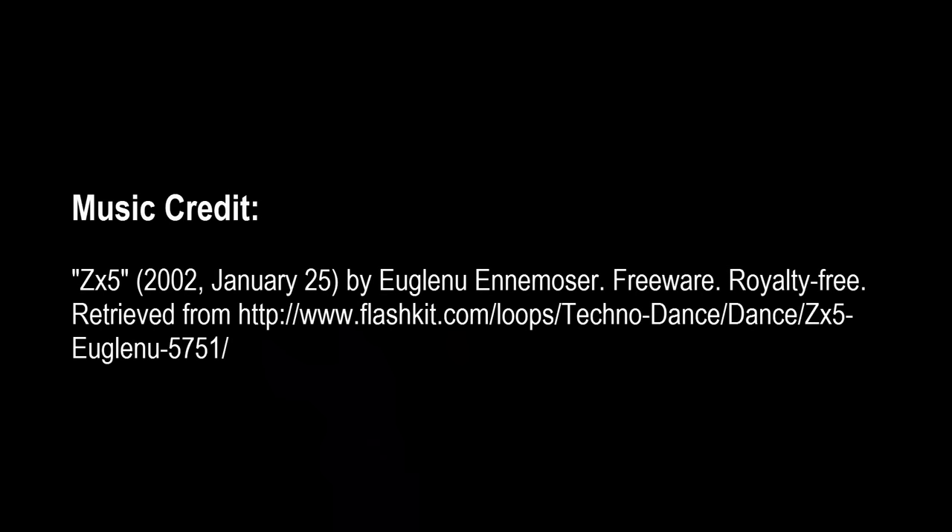That's all for now. Thanks for watching and happy studies. Bye.